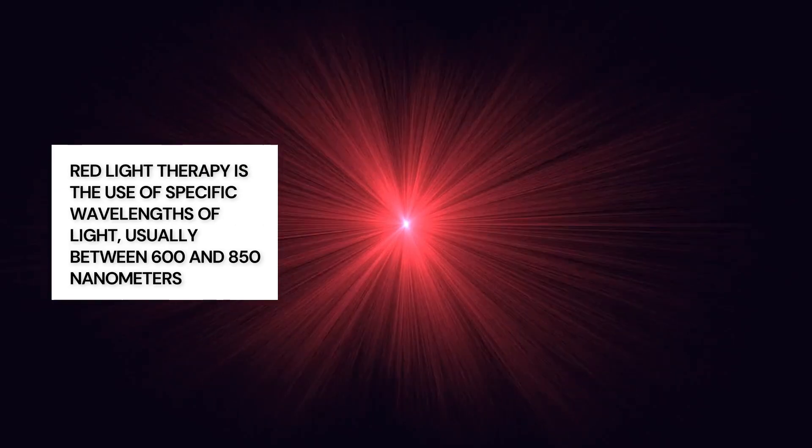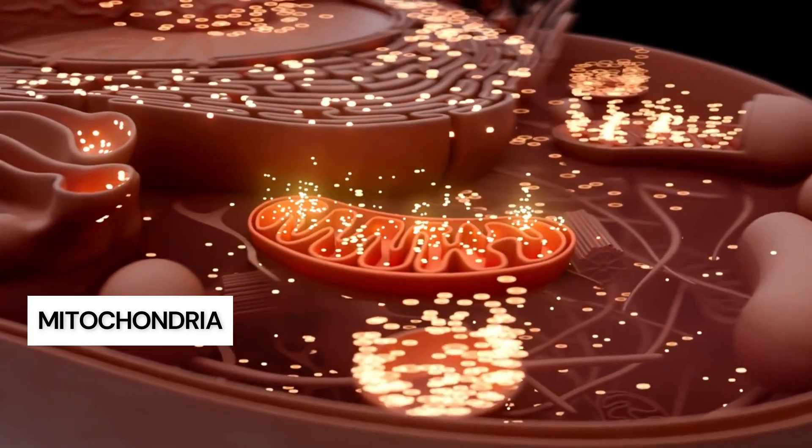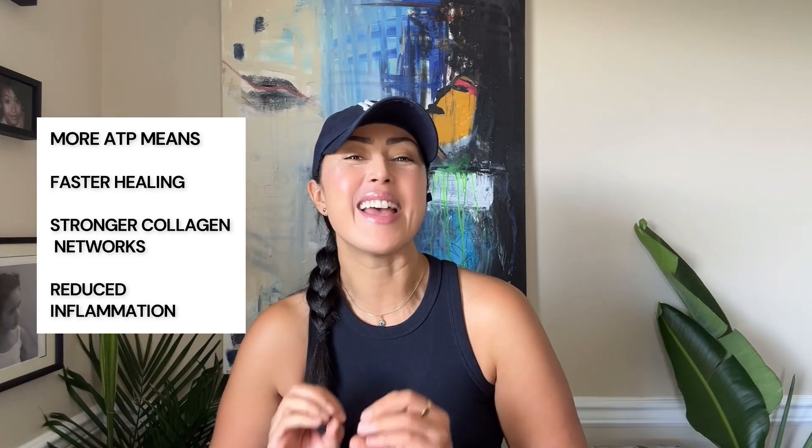So what is red light therapy? At its core, red light therapy is the use of specific wavelengths of light — usually between 600 and 850 nanometers. These wavelengths penetrate deep into your skin, reaching your mitochondria, the little power plants inside each of your cells. When the mitochondria absorb this light, they create more ATP, which is the currency of energy in your body. That's what your body uses to heal, repair, and regenerate. More ATP means faster healing, stronger collagen networks, and reduced inflammation.